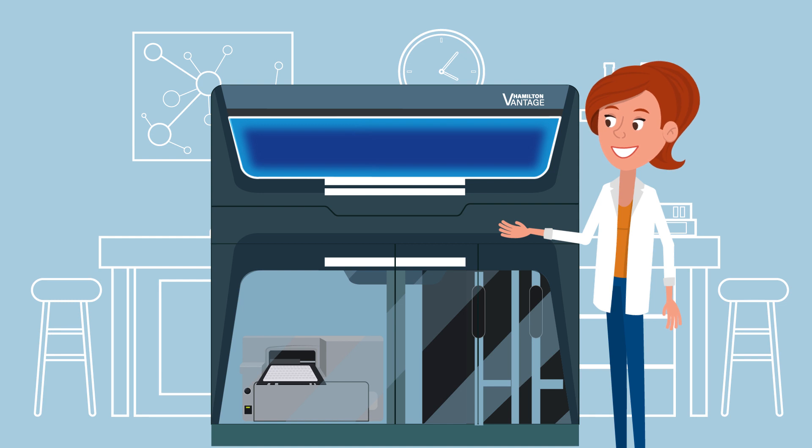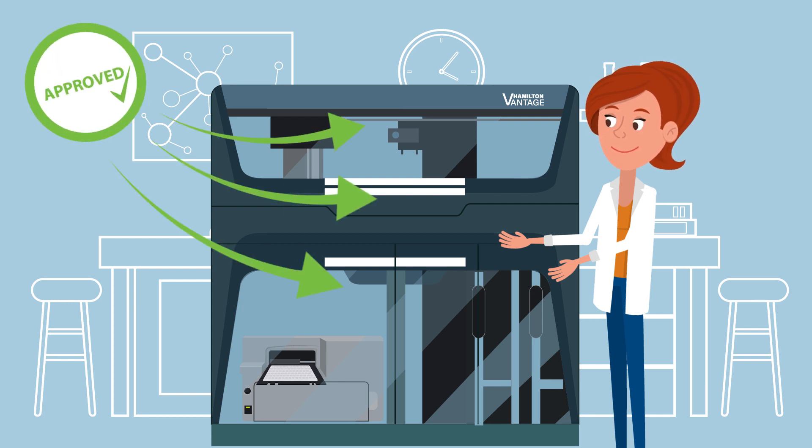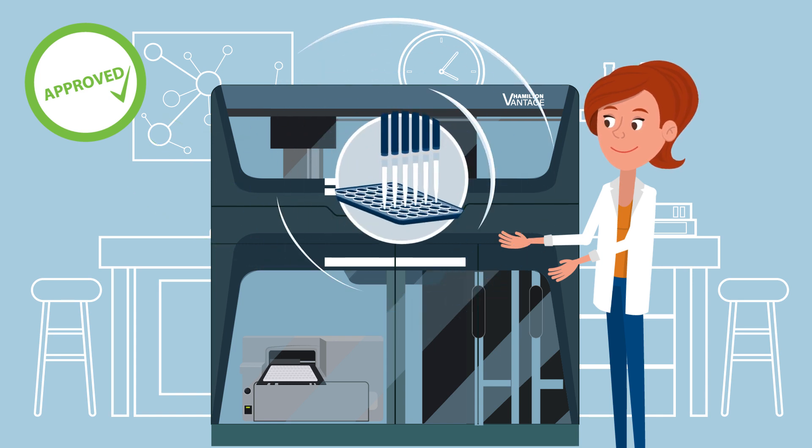The status light lets Jackie know at a glance if her interaction is needed or if the system has finished successfully. There is no need for her to walk to the monitor, since the housing is fully enclosed during a run, there is no risk for her and for the expensive samples she handles.